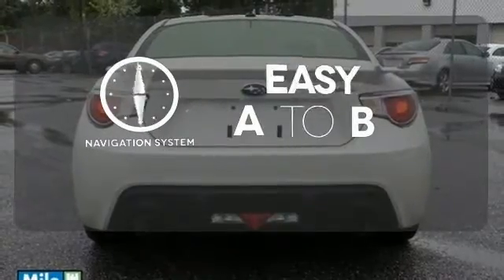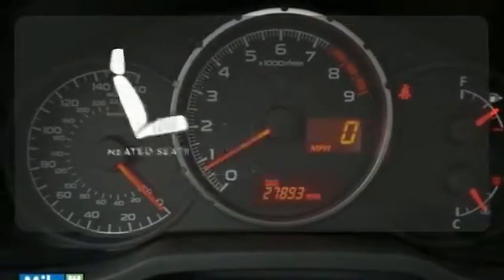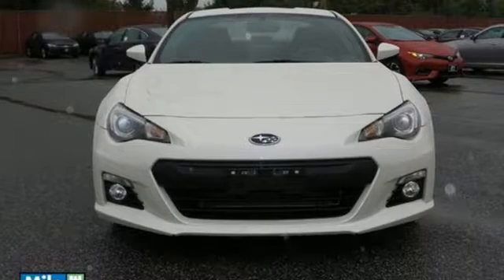Feel confident getting from point A to point B with the navigation system. Warm off the chills with the heated seats. Have fun in your Subaru in a whole new way with this BRZ. Come in for a test drive today.